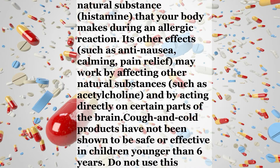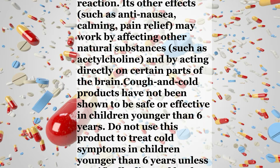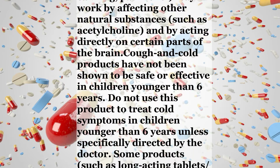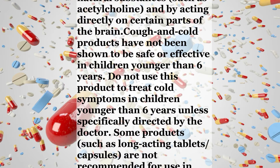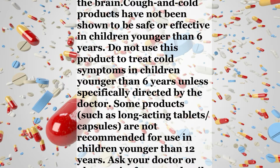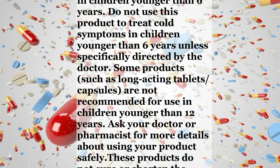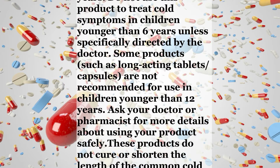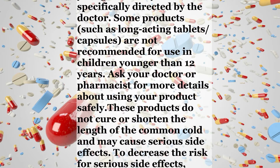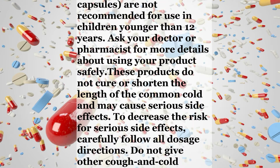Cough and cold products have not been shown to be safe or effective in children younger than six years. Do not use this product to treat cold symptoms in children younger than six years unless specifically directed by a doctor. Some products such as long-acting tablets and capsules are not recommended for use in children younger than 12 years. Ask your doctor or pharmacist for more details. These products do not cure or shorten the length of the common cold and may cause serious side effects.